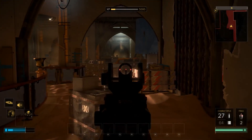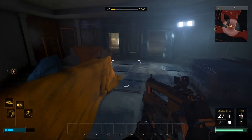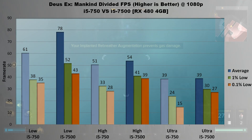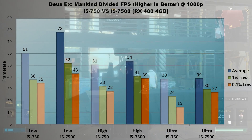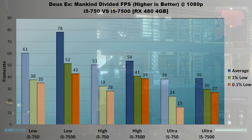Third is Deus Ex: Mankind Divided. Honestly, I did not expect this game to show such a big performance difference between the two processors since it's so graphically intensive. On low settings, the 750 trails by 17 FPS average, 14 FPS in 1% lows, and 8 FPS in 0.1% lows. On medium settings, the averages are much closer — only 3 frames apart — but lows are still divergent with an 8 FPS difference in 1% and 11 FPS in 0.1%. On ultra, where the GPU is bottlenecking hard, averages are identical at 39 FPS, but lows still differ — the 7500 nearly maintains 30 FPS while the 750 drops to 24 FPS in 1% lows and 15 FPS in 0.1% lows.